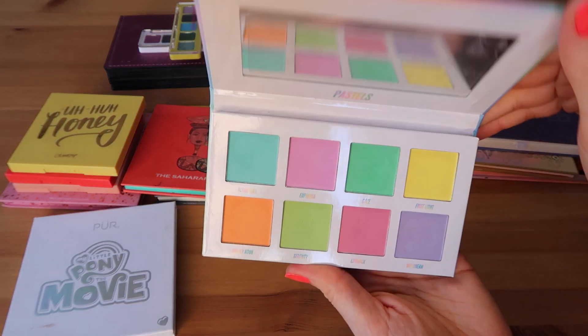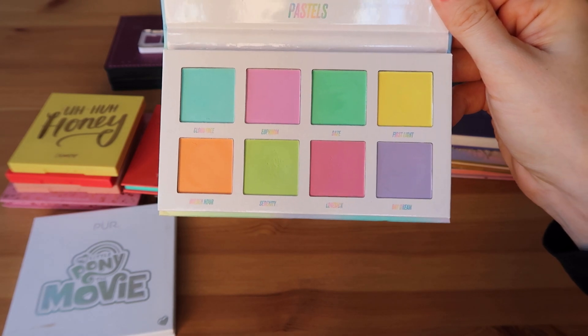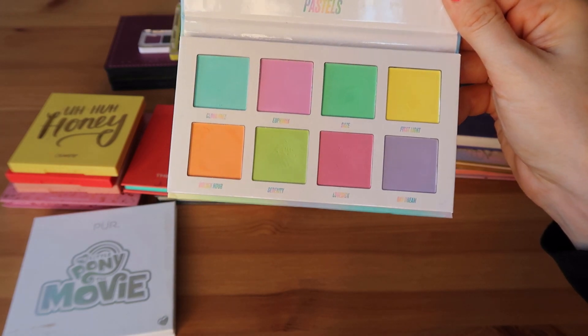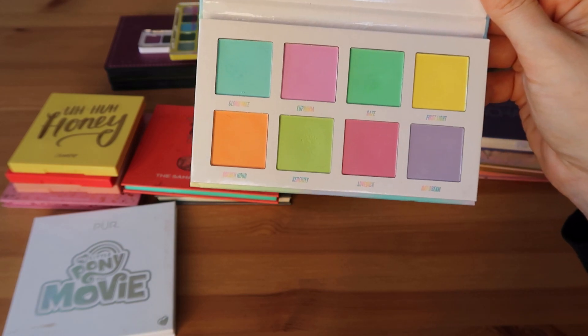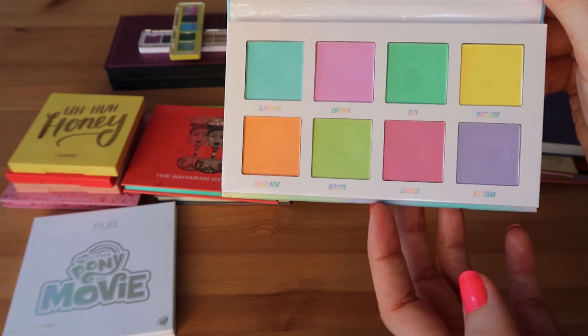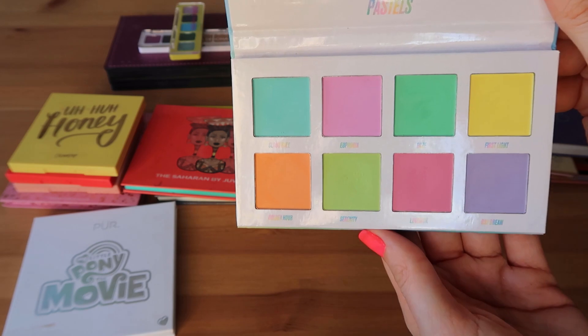I have my Beauty Bay Pastels palette. Nice palette in terms of variety of colors. Definitely thin white-based powders that you really have to pack on versus blend — you will blend them away if you try to blend them. But this one is newer to me and I'm actually kind of enjoying it, especially paired with some of my super shock shadows in my collection.